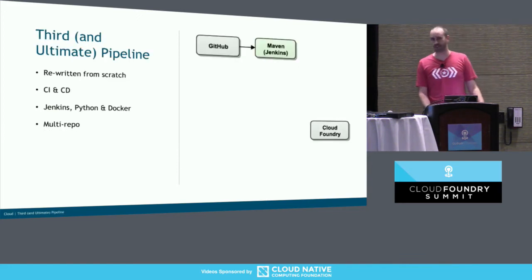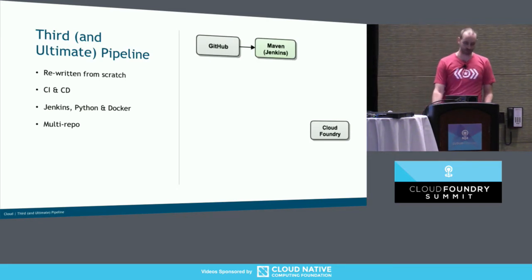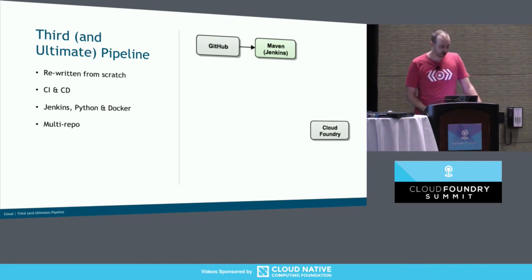So welcome to the third and ultimate pipeline. This time we had a bit more time. We decided to rewrite from scratch — we threw away the code but kept all the lessons we learned. We still had GitHub, Cloud Foundry, and Maven — those worked well. One of the things we wanted to do, and you'll hear others talk about pipelines focusing a lot just on the deployment side, is go a bit further — not necessarily lock people in, but give them a head start on building their code as well.